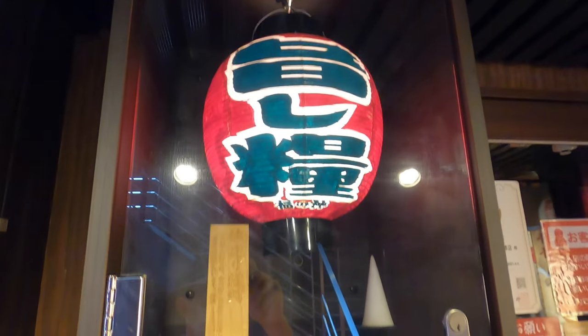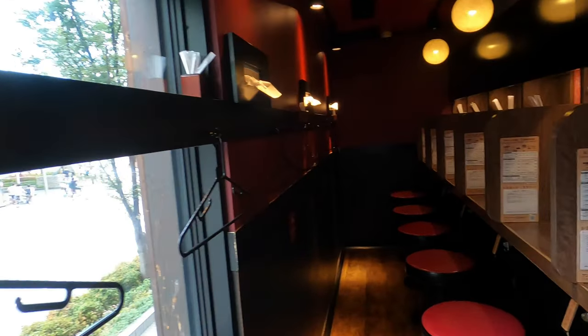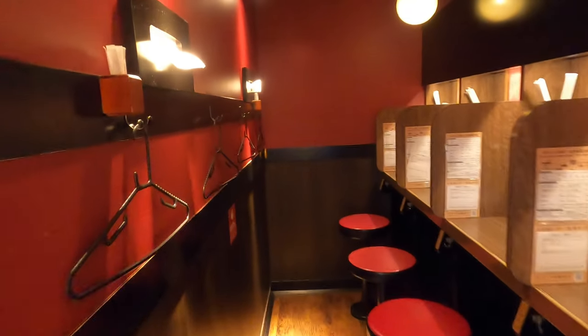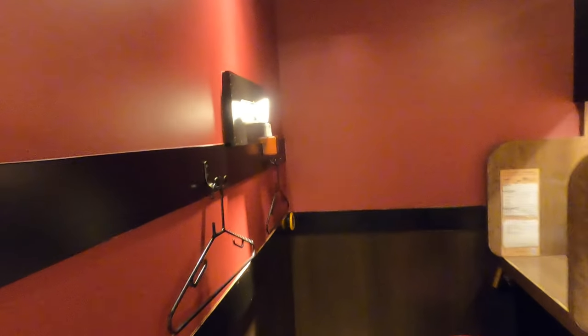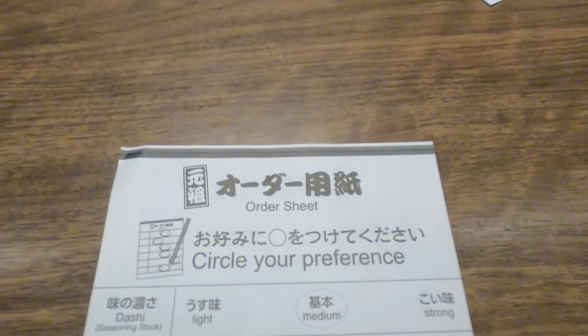After you enter, you can see a map which shows which of the seats are free. Choose your seat and go there. When you reach the table, you have an order sheet where you can choose many details of your meal. It also has an English, Chinese and Korean translation, so it's easy to order for foreigners.